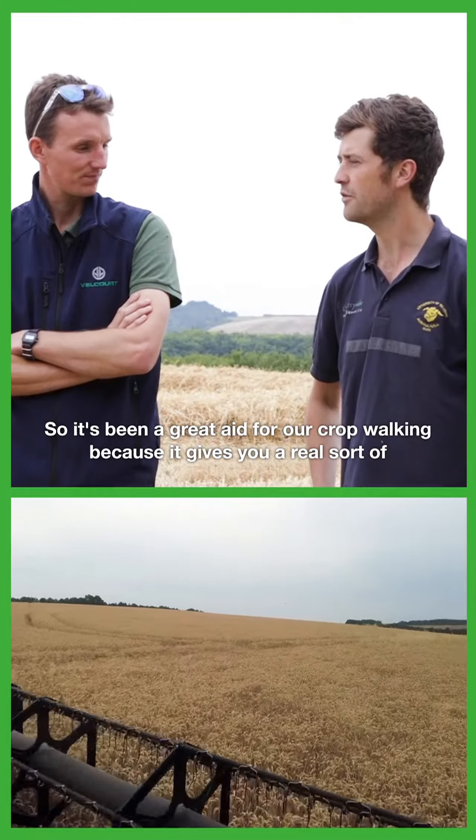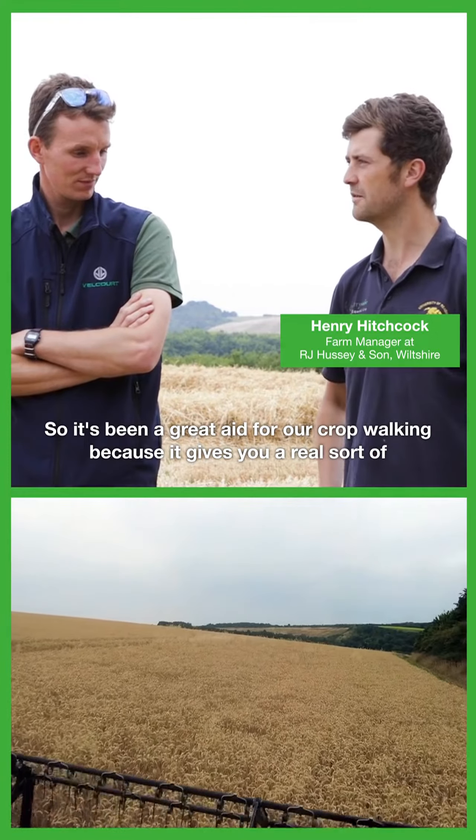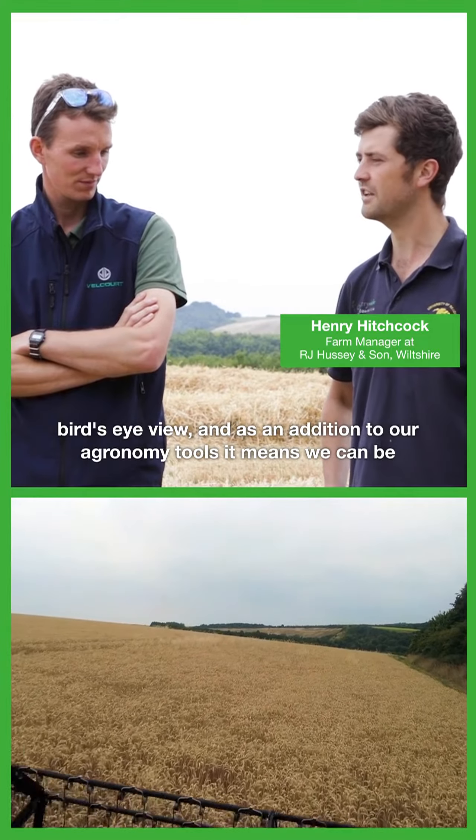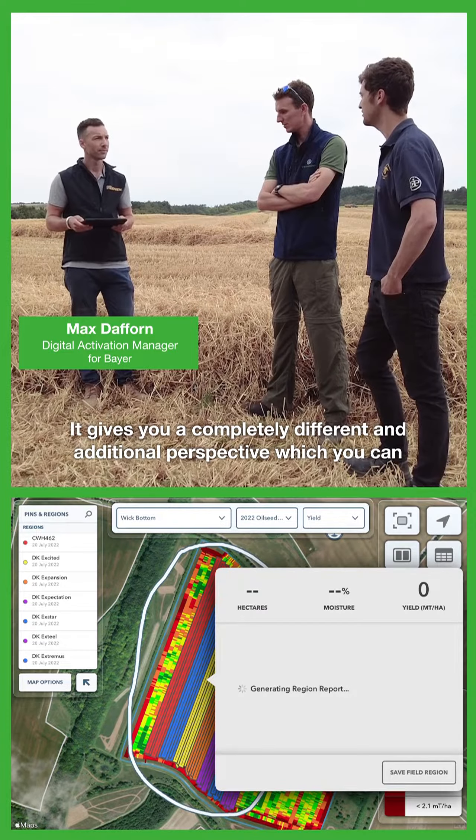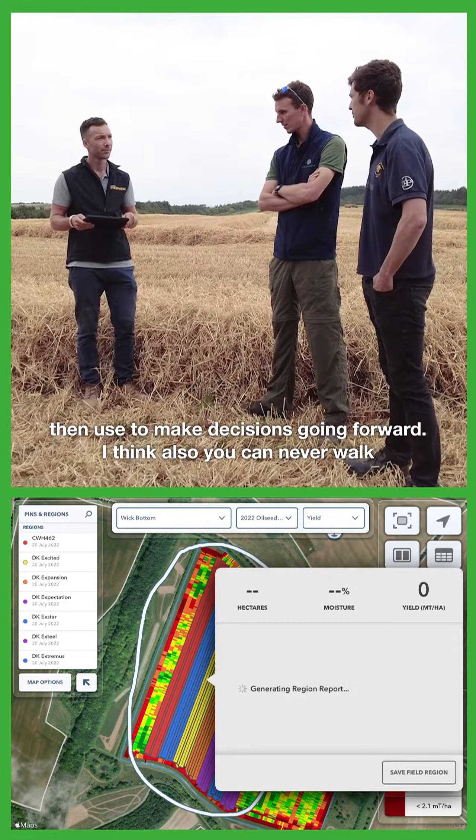It's been a great aid for our crop walking because it gives you a real bird's eye view, and as an addition to our agronomy tools it means we can be a lot more reactive to certain things that we don't really see at eye level. In combination with crop walking it's a great help — it's not replacing the crop walking but maybe showing you where to target. It gives you a completely different, an additional perspective which you can then use to make decisions going forward.